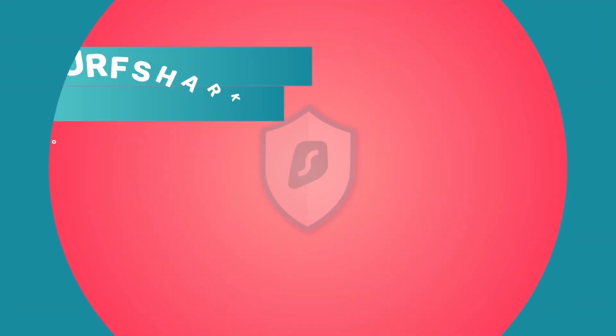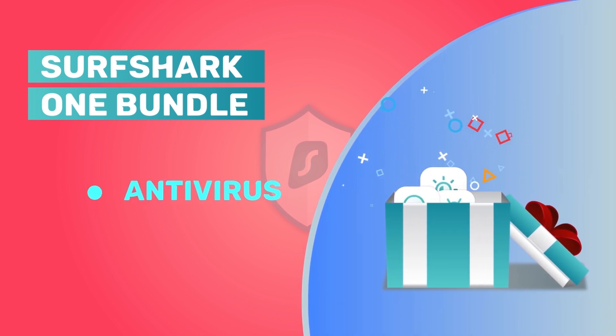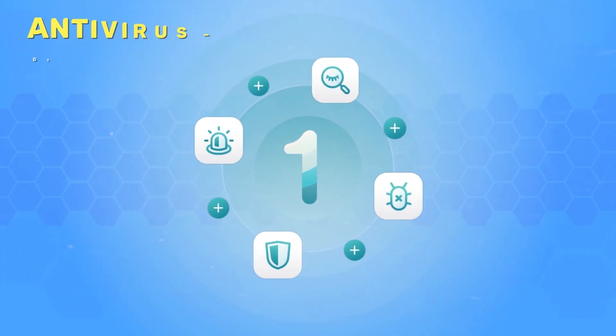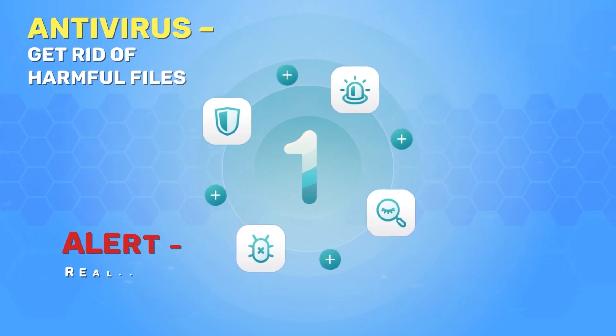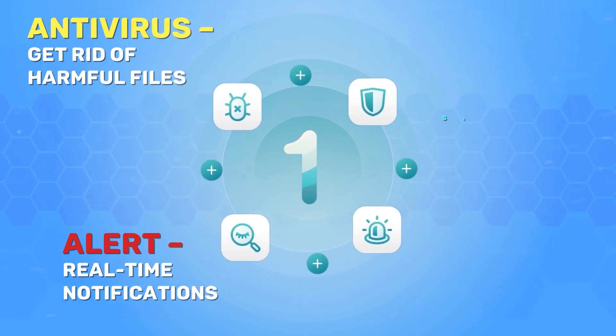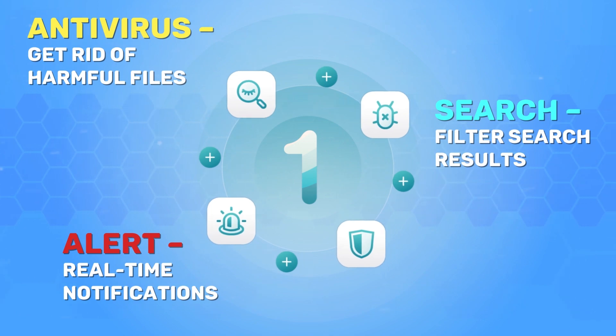Surfshark went a step further with protecting its users through Surfshark One, a security bundle containing an antivirus, alert, and search app. Instead of having different subscriptions for your security apps, Surfshark has it all in a single bundle. The antivirus feature is great for getting rid of harmful files and carrying out occasional virus scans. The alert app sends real-time notifications to your device as soon as there's a data breach, while the search app filters your search results so you'll get results similar to a Google search.